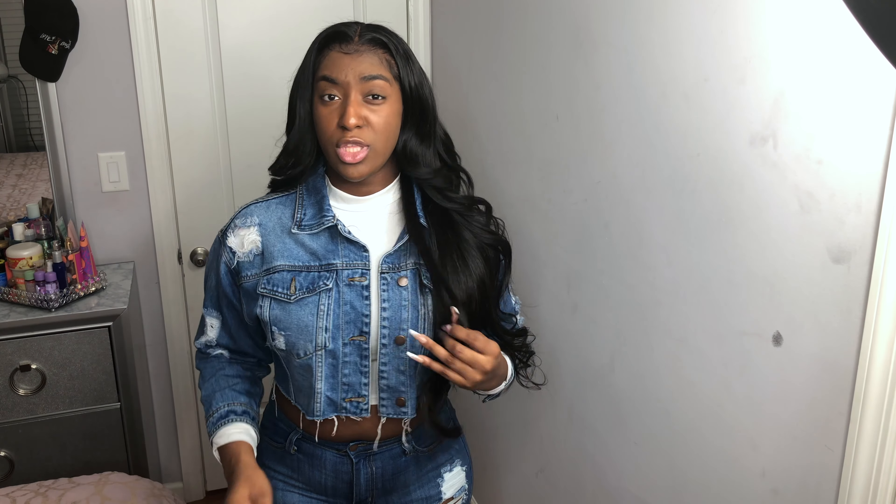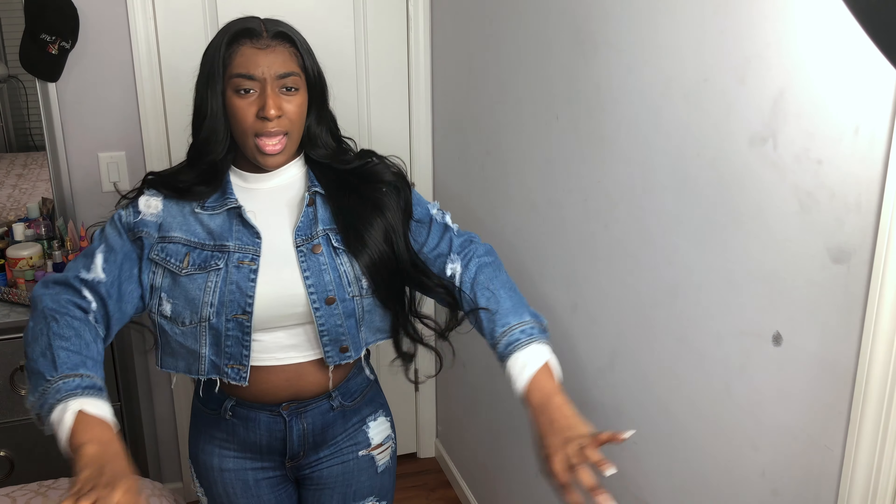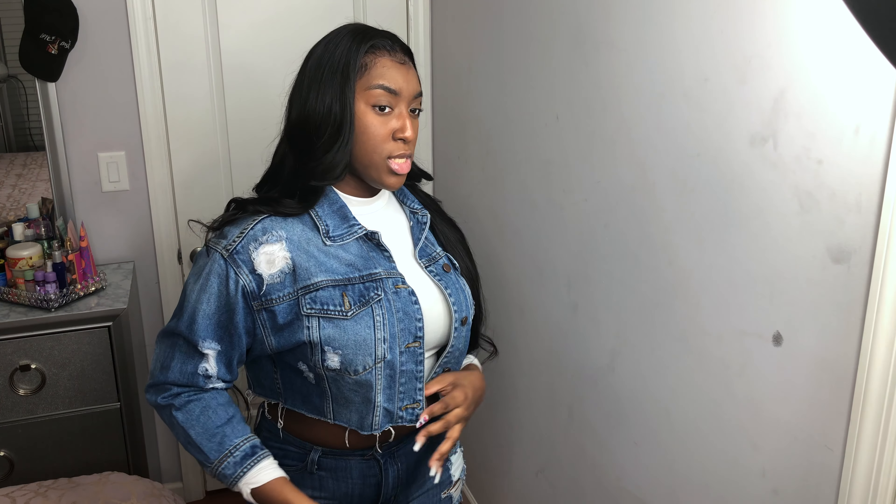Last but not least, we have this jean jacket and these jeans. Starting with the jean jacket — it is cropped and distressed, and in the back it has a little two-tone going on. It's a little short on the sleeve but I don't really mind it. It's distressed with some fraying and detailing.